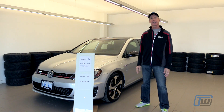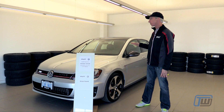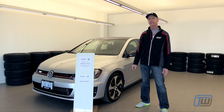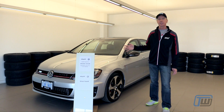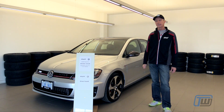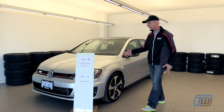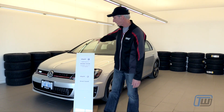We considered getting the Golf R, but felt that two-wheel drive with a sunroof would just be a little bit more user-friendly for all of us. We also considered getting a five-speed manual. Instead, we've opted for the DSG — it makes the car much more useful for everybody who's going to be driving it. We got it in silver with a black interior, and we think it really does a good job of setting off the GTI red highlights around the car.